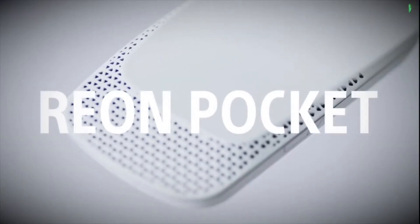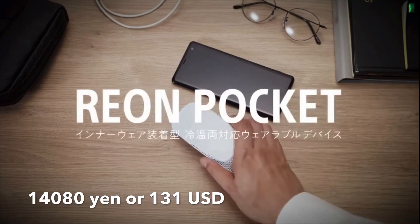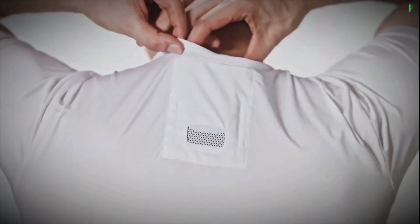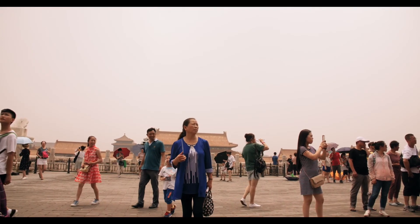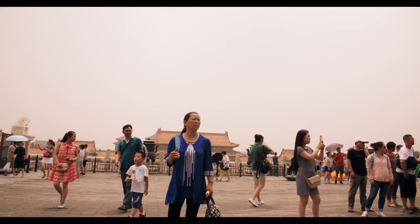The Sony Reon Pocket is priced at 14,080 yen for one device and one undershirt. The advanced Reon Pocket with five undershirts is priced at 19,030 yen. So what are you thinking — are you planning to get one? It will still take a few more months for this device to arrive at the market.